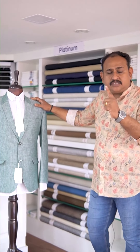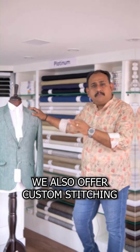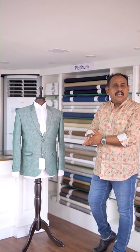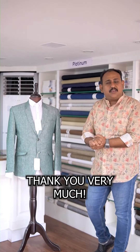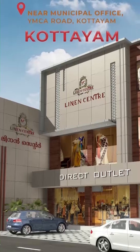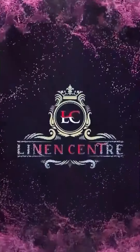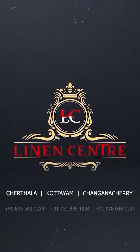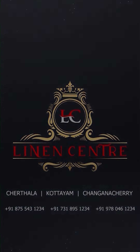Blazers, trousers, suitings — the best fitting. Thank you very much. Do you have a skin color?